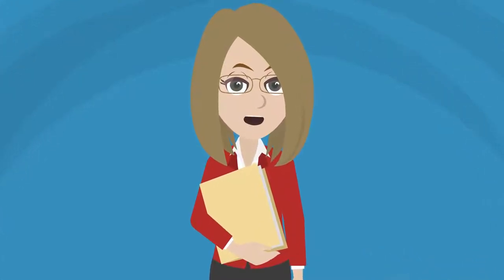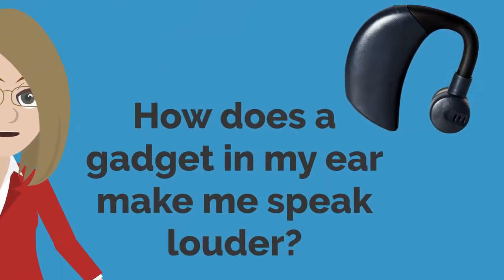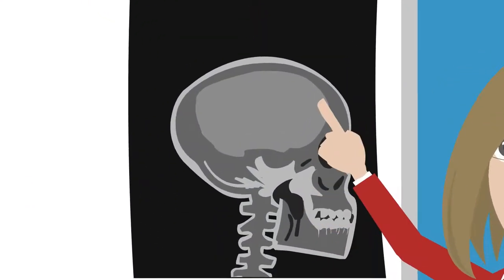Hi, I'm Ashley. I'm a speech-language pathologist at SpeechFive. Often, people ask me how wearing a device in your ear can help with your voice. It has to do with a reflex in our brain.